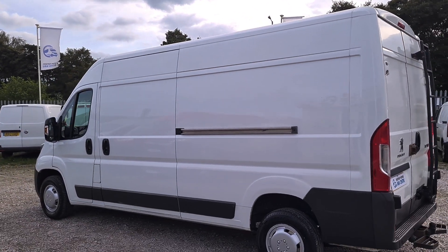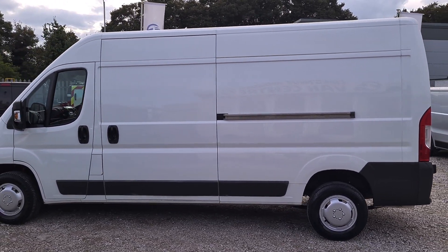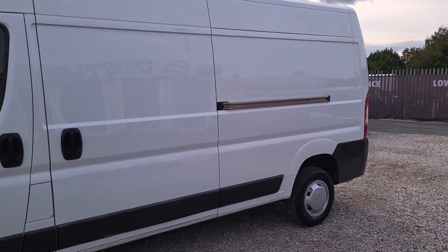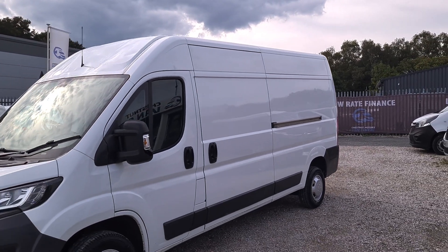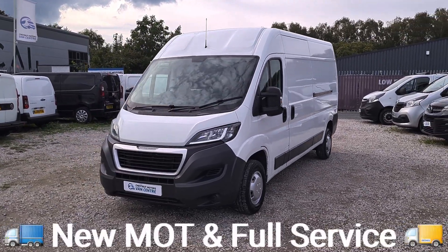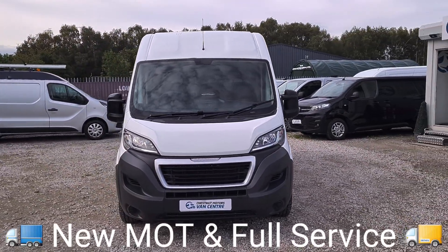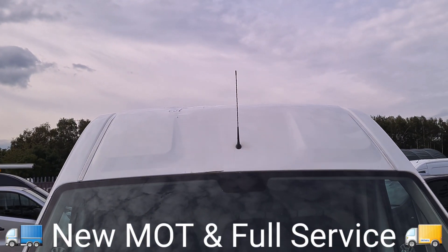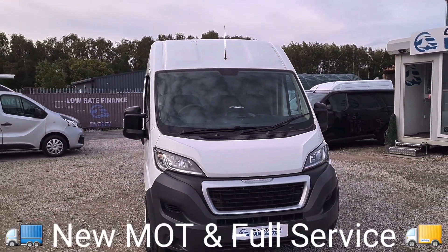All our vehicles come with a new MOT — no advisories on the MOT, so no items need to be replaced. Also comes with a full service and a warranty too. It's a 2016 with 116,000 miles and it looks absolutely fantastic. I've seen a lot newer look a lot worse. It drives exactly as it should and exactly as you'd want it to. There are a couple of marks on the roof, but overall it's a clean, tidy Boxer.